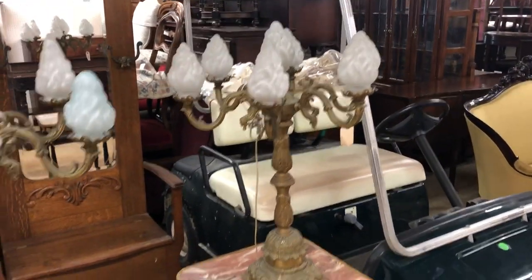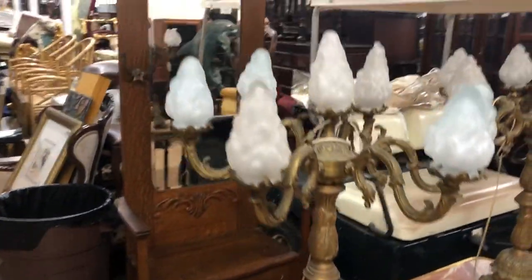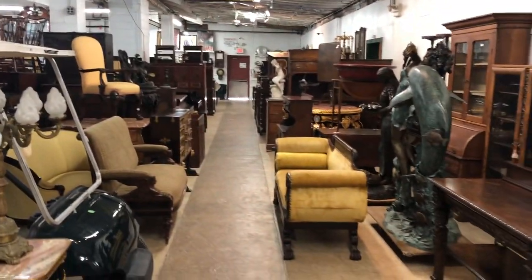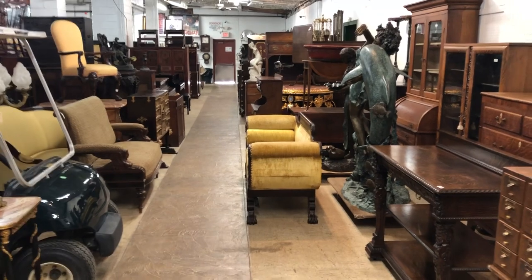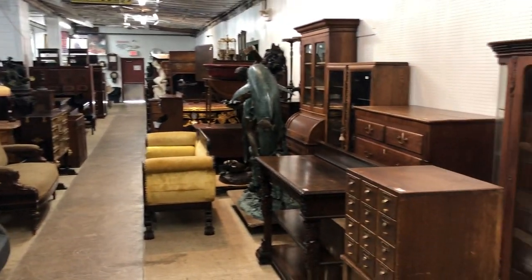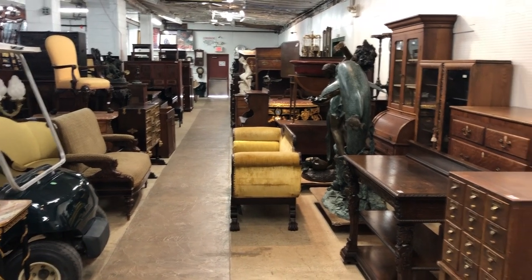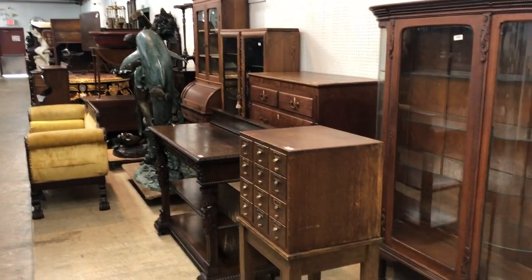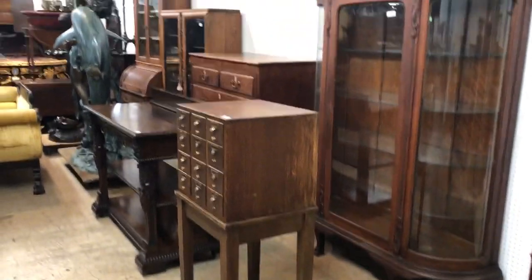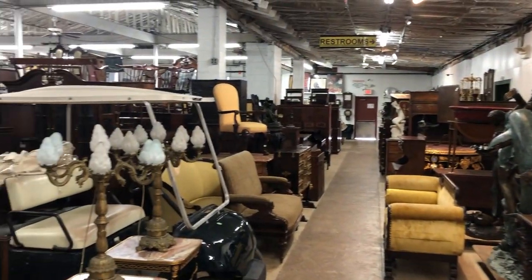Nice marble-top lamp tables with lamps, old coat rack. Like I said, this section should start approximately 3:30 to 4 o'clock, Sunday May 19th, 2019, at South Jersey Auction at 26 Repaupo Station Road, Swedesboro, NJ. Phone number is 856-467-4834. Visit us on our website at www.southjerseyauction.com. Hope to see you there Sunday — thank you.